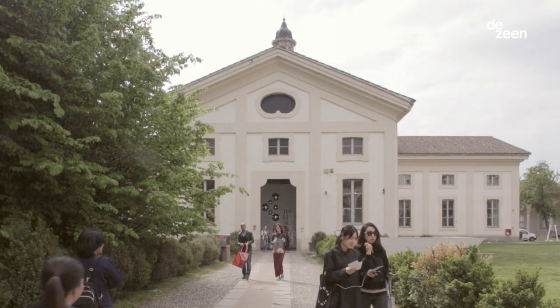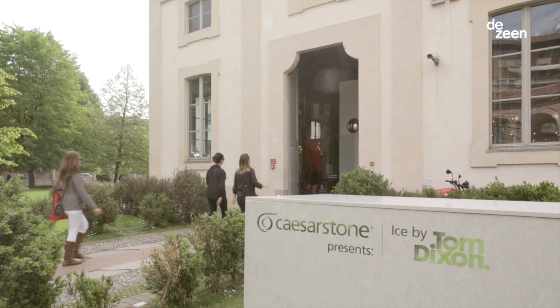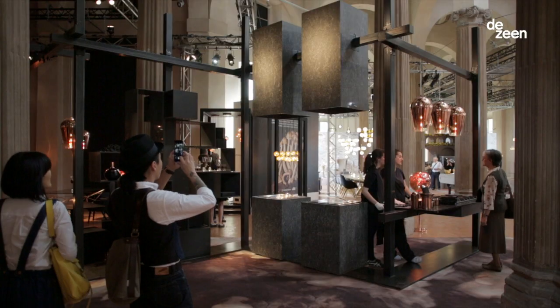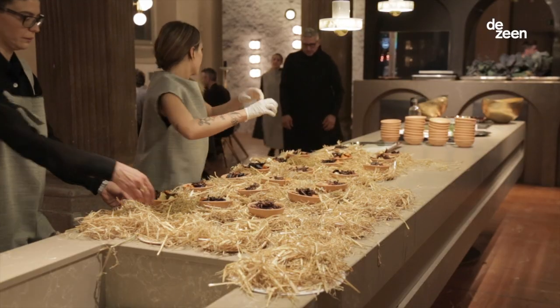I'm Tom Dixon and I'm here with Caesarstone in Milan. We're here in the Rotondo de la Bessana, which is the Museum of Childhood, and we're doing a project called The Restaurant, which is a fully working restaurant. What we've created for Caesarstone is four kitchens which are based on the four elements of fire, air, water and earth.